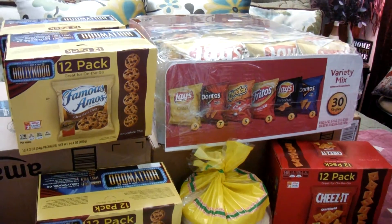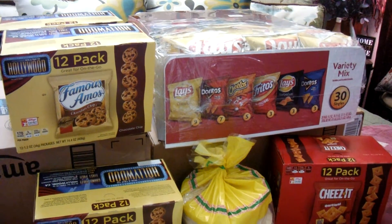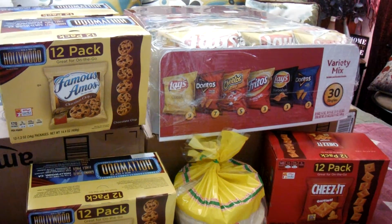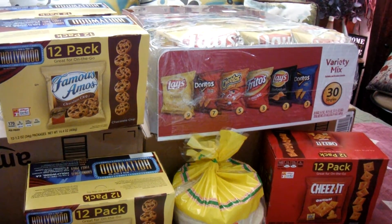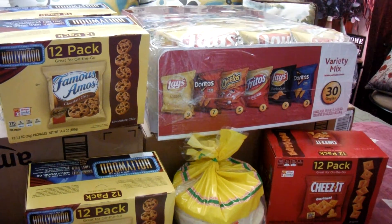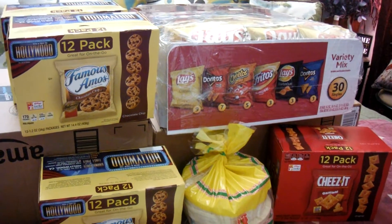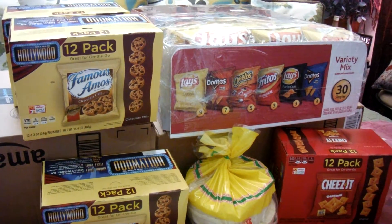If you're interested in some great snacks, check out Smart and Final this week's sale. And if you don't have their ad, remember there's an app called Flipp — F-L-I-P-P — that you can download. It has mostly all the ads that you can check out to see what's on sale at a lot of different stores.